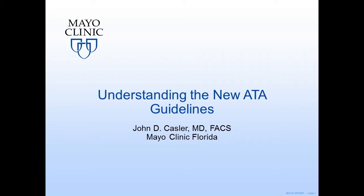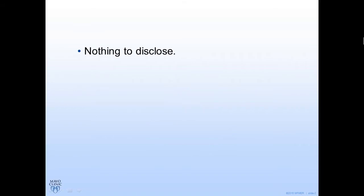I want to spend a little time talking about the newest version of the American Thyroid Association guidelines on management of thyroid nodules and well-differentiated thyroid cancer. I have nothing to disclose — no conflicts — but I'm available after the course if you'd like to propose some. These are my educational objectives.